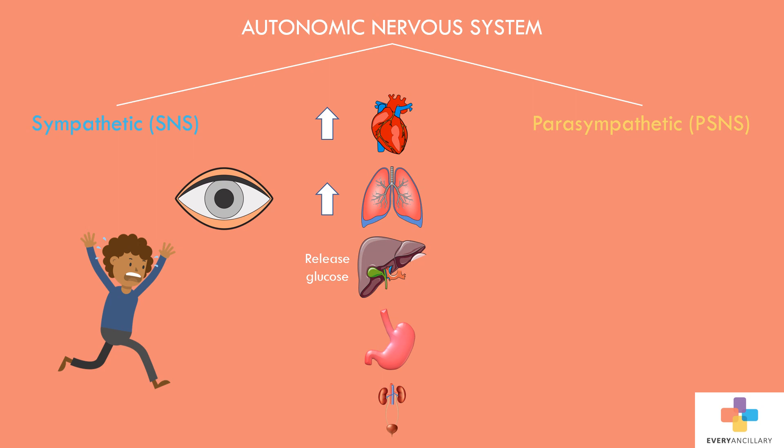At the same time, it also inhibits body functions that are less important during emergencies, such as digestion and urination. By contrast, the parasympathetic system conserves and restores. It slows heart rate, decreases respiratory rate, and stimulates digestion and stored energy.